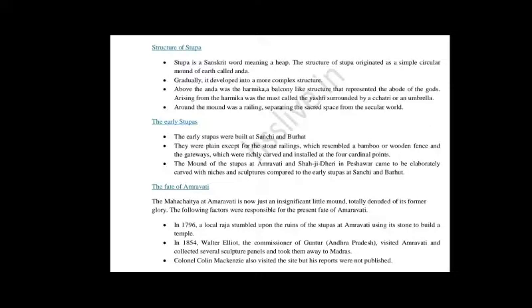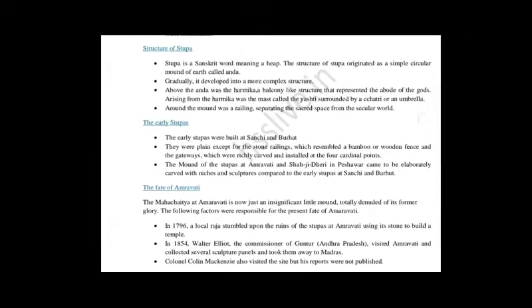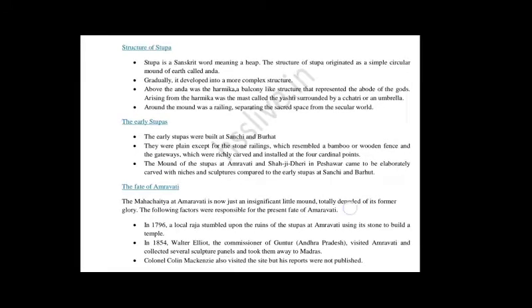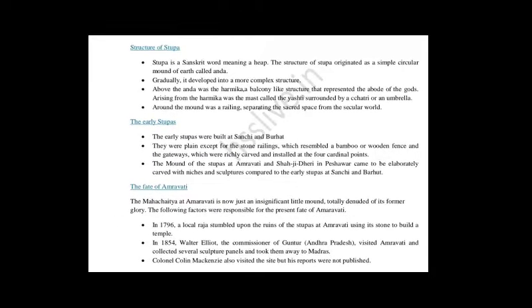We are talking about Amaravati in Guntur district, Andhra Pradesh — not the Amravati in Maharashtra. The Maha Chaitya at Amaravati is now just an insignificant little mound, totally denuded of its former glory. The following factors were responsible for the present fate of Amaravati. The first point: In 1796, a local raja stumbled upon the ruins of the Stupa at Amaravati and used its stones to build a temple.